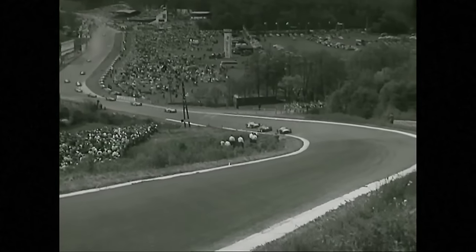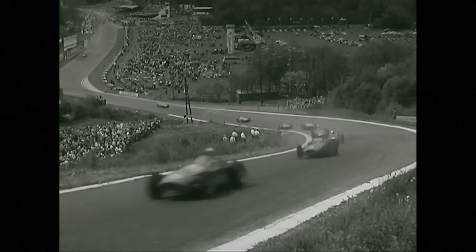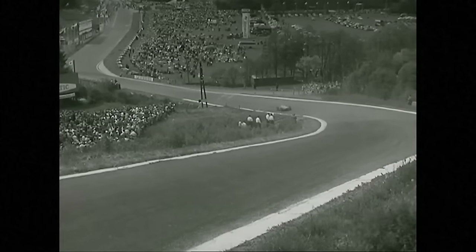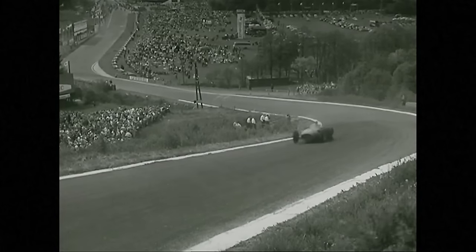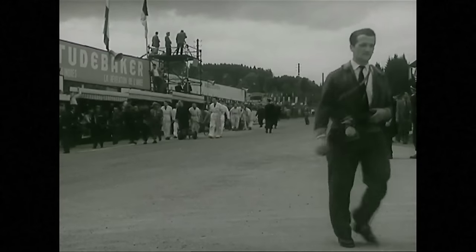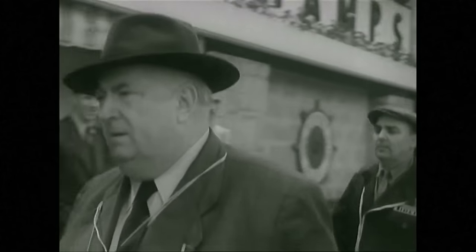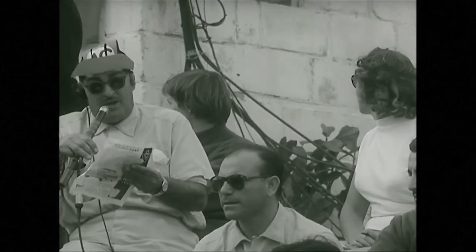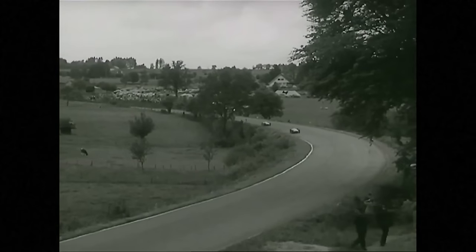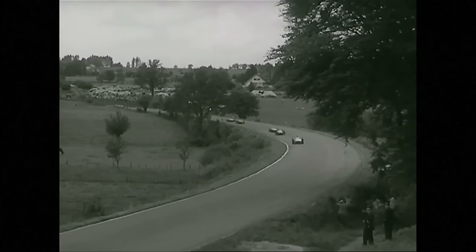At Raidillon, Fangio is in the lead, in front of Castellotti, and Moss in third place — then the field. Musso in his Maserati got off to a bad start. At Vernonville, two and a half miles on, Fangio has the lead still, but Moss has taken second position from Castellotti, in front of Kling, Behra, and Farina.